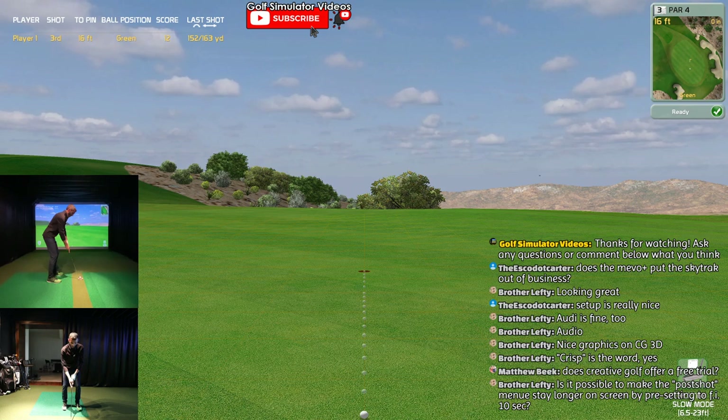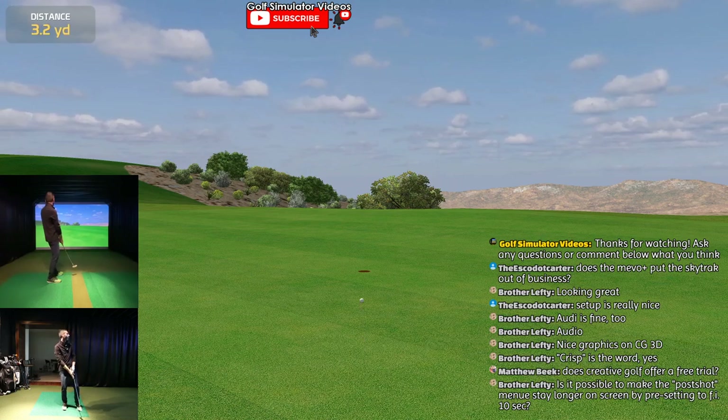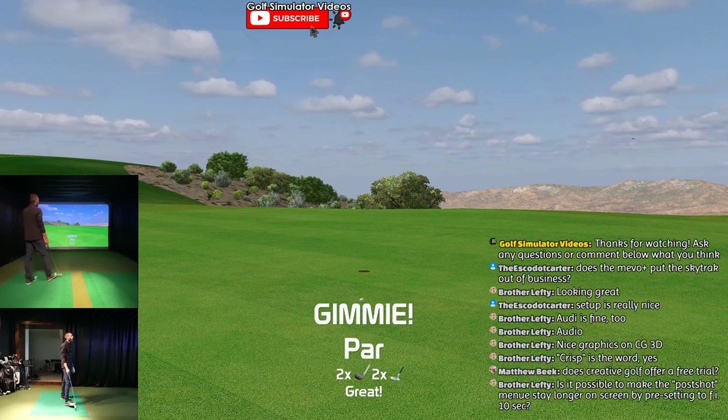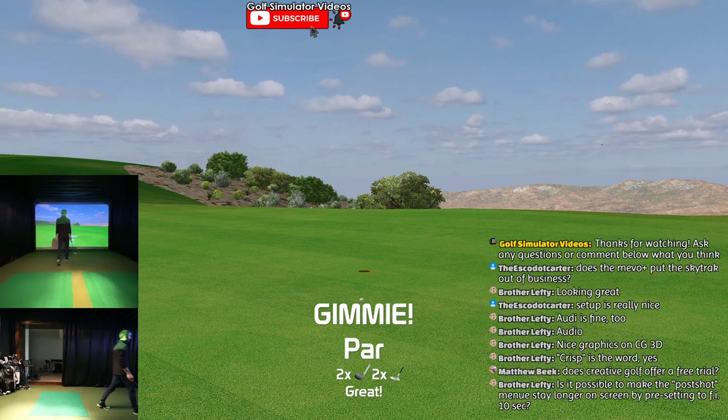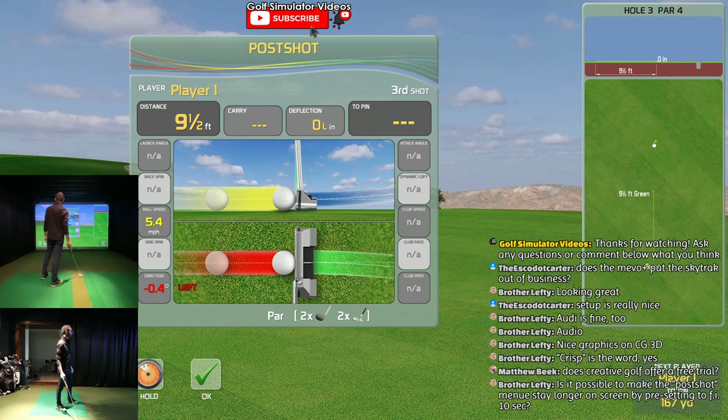16 feet - I should have a chance, got to get there though. It must have been way uphill - man, I had a chance for a birdie and I didn't get it there. I should have paid better attention. What a bummer.